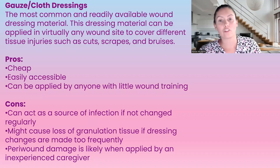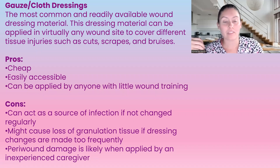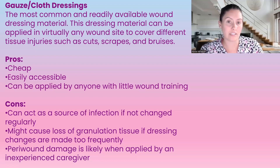Gauze and cloth dressings are the most common and readily available dressing material. Most health professionals are very aware of how to use them, and they can really be used over any type of injury. The pros are that it's cheap, easily accessible, and can be applied by anyone with little to no wound care training. The con is it can act as a source of infection if not changed regularly — the longest we want to go with a gauze dressing is two days, unless a health professional has decided otherwise.